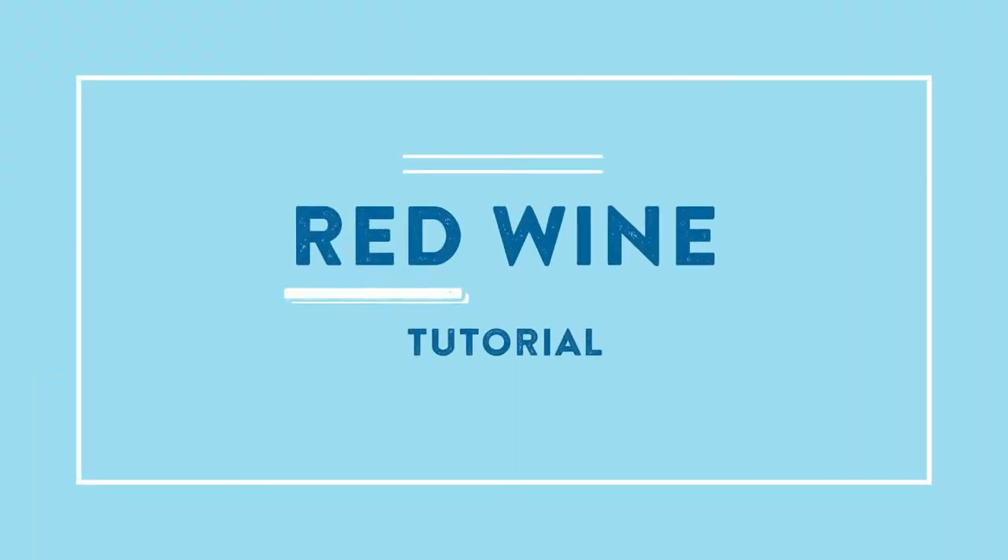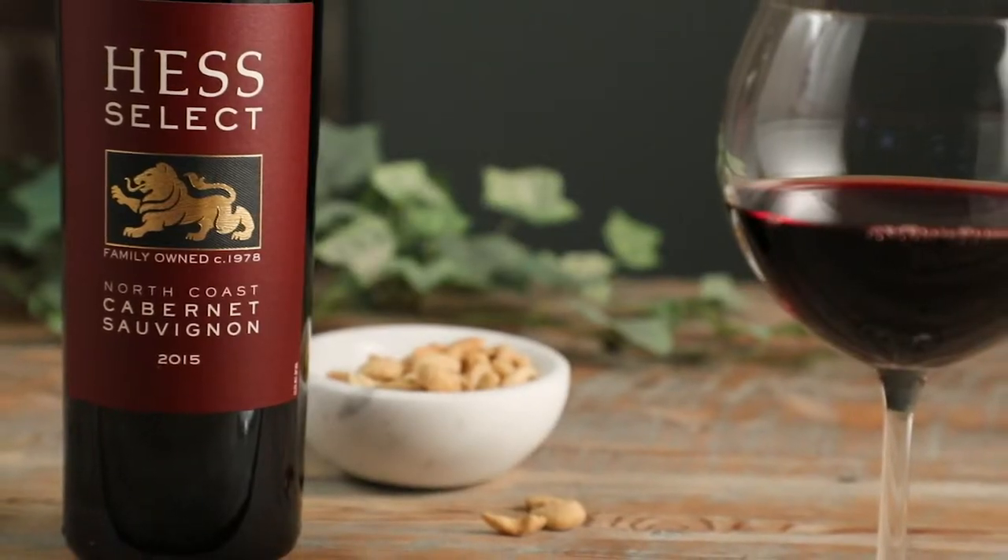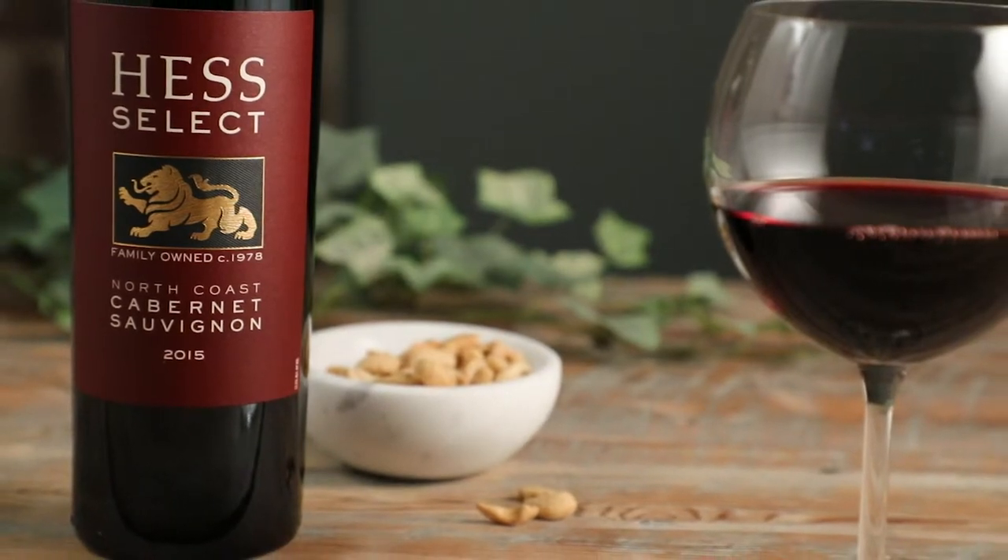Kitchen 101. In this video, we'll look at popular red wines and give you the information you need to make the best selections.